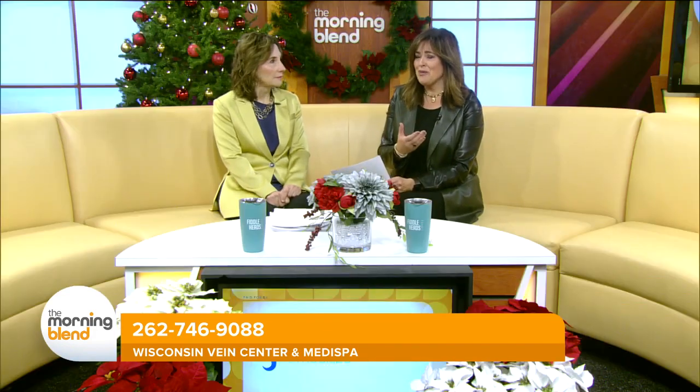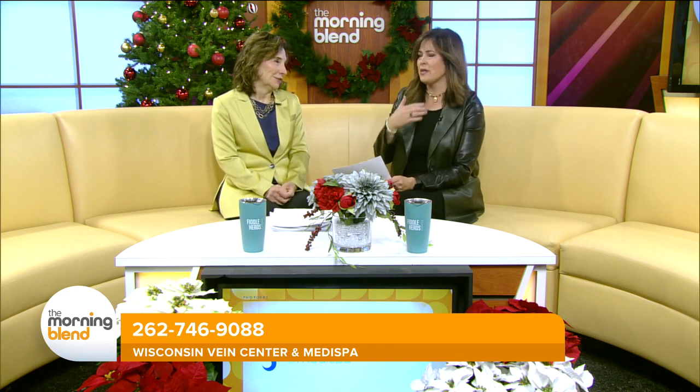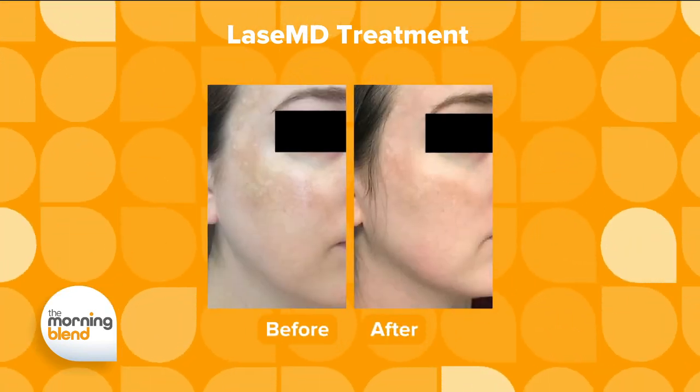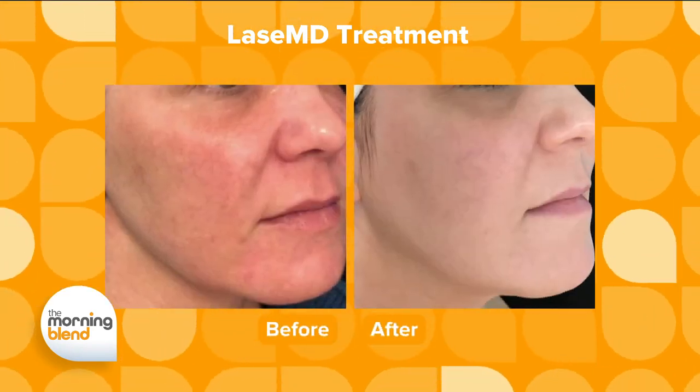A lot of times people hear terms like BBL or Scarlett and don't know what they mean. The good news is you can go in and simply say, 'I've got this pigment here I don't like' or 'I've got lines around my eyes,' and someone can tell you that Lays MD would be perfect for you. Like with this woman shown here, you can see a real dramatic change — it almost looks like acne or red pigmentation, which is really nicely improved. You also see some tightening and skin texture improvement. Here you also see a little bit of a lift and just a smoothing out of the skin.